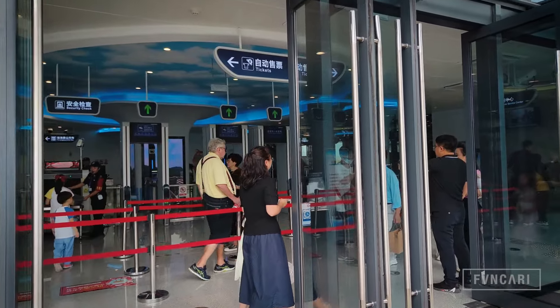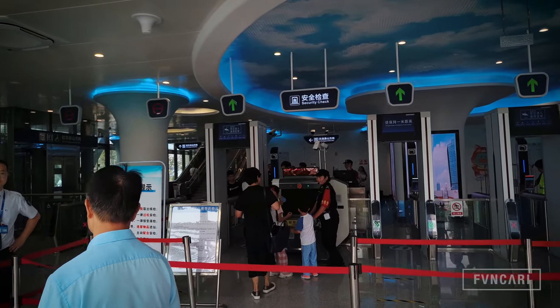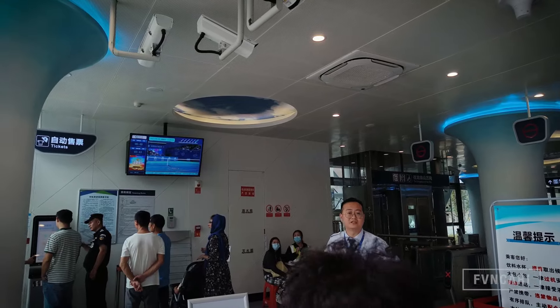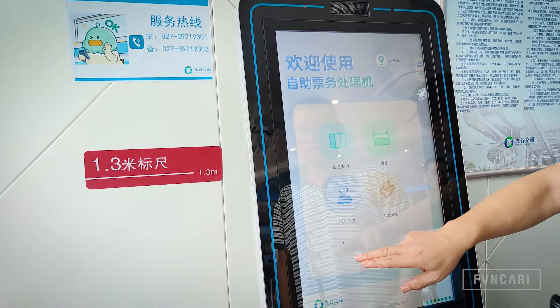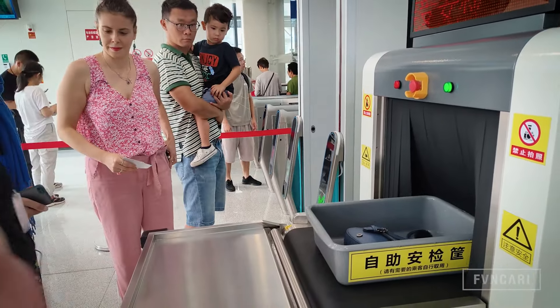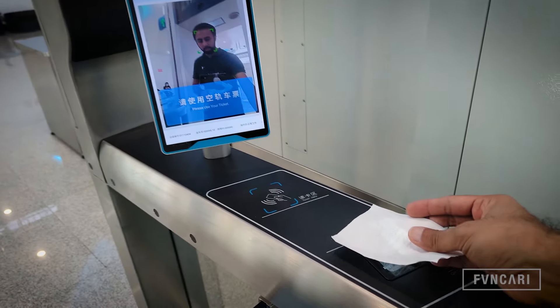As soon as you enter the station, you see an automated ticketing kiosk where you can buy your tickets from. You have multiple options to choose from when buying the ticket, like a day pass, a single use pass, or a month pass, which is very useful for people who will be using this train for their daily commute. Once you've bought the ticket, you and your luggage pass through scanners where you can scan the ticket to enter as well.